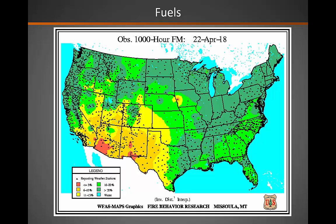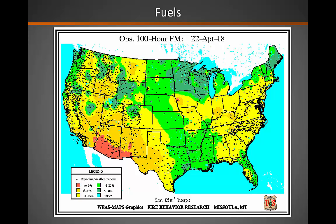Our fuels are beginning to dry. You can see from the 1,000 hour fuel moisture chart that they're already quite dry across the southern part of the area, in the 6 to 10% range across parts of southern Nevada, the Arizona Strip, and southeastern Utah. Looking at 100 hour fuels, those are also drying with many areas in the 6 to 10% range.